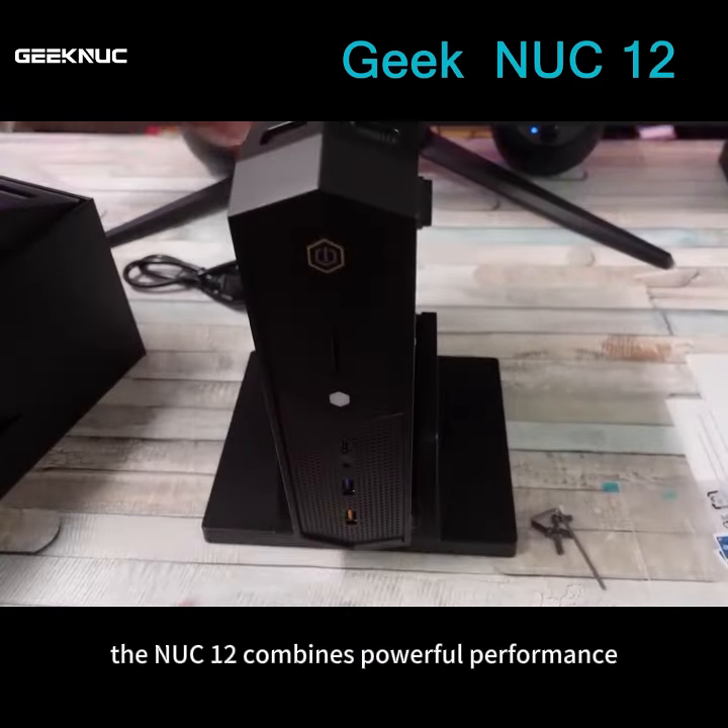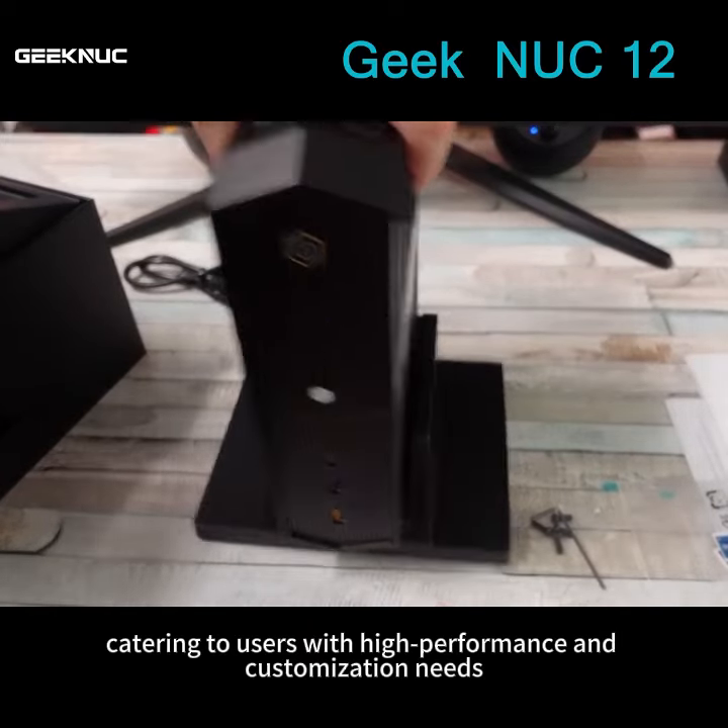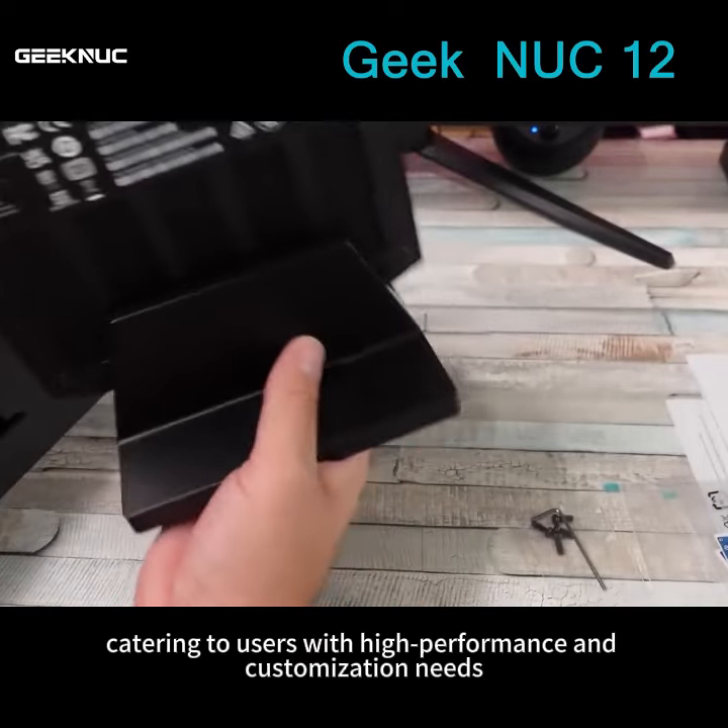In conclusion, the NUC 12 combines powerful performance, flexible expandability, and distinctive design, catering to users with high performance and customization needs.